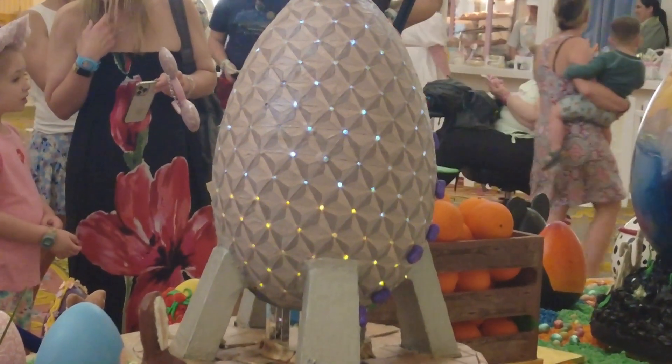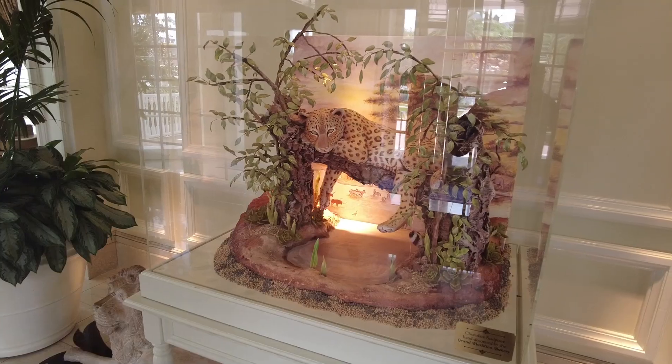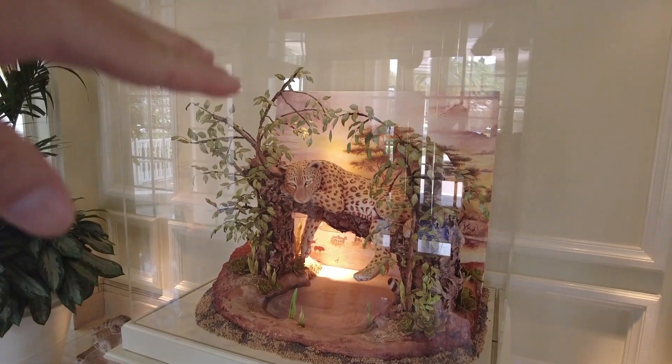That's definitely my favorite one so far, just because it's probably the most creative — the fact that they installed lights on there. Savannah said I think you're biased, you just love Figment, and I was like yeah, fair enough.